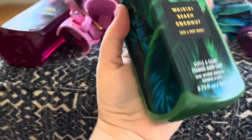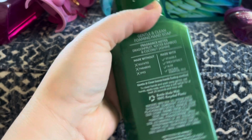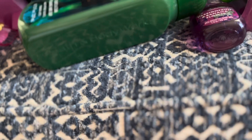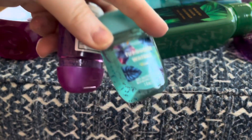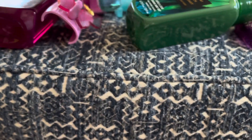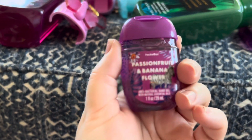We also got the passion fruit and banana flower in the hand sanitizer. We got the Waikiki Beach Coconut, dragon fruit, water, bamboo, and coconut jasmine. Another pocket bag of Turquoise Waters and then another pocket pack of passion fruit and banana flower.